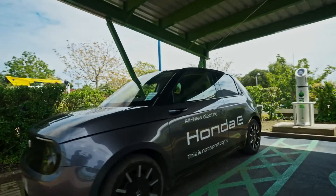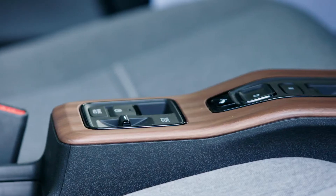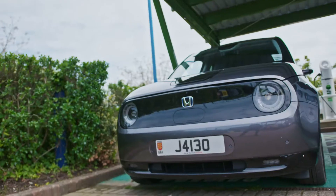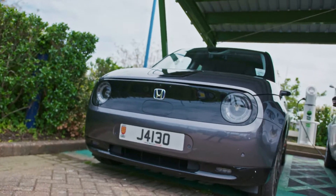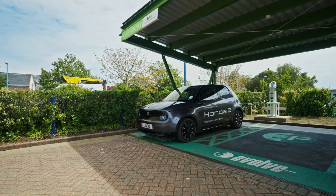Review of the new Honda E. Really retro in styling — personally I love it. Reminds me of a Mark 1 Golf from the front, for those old enough to remember. But it's a bit Marmite. Some of the guys I work with thought it looked like Postman Pat's van.